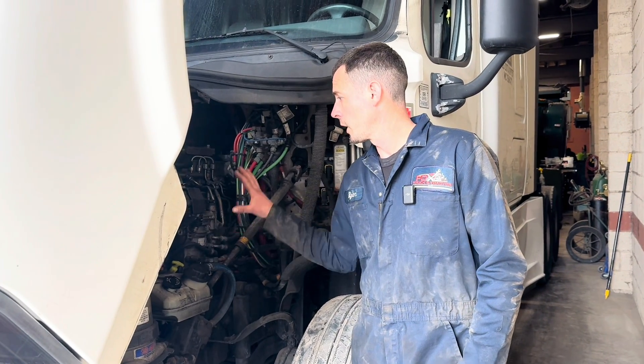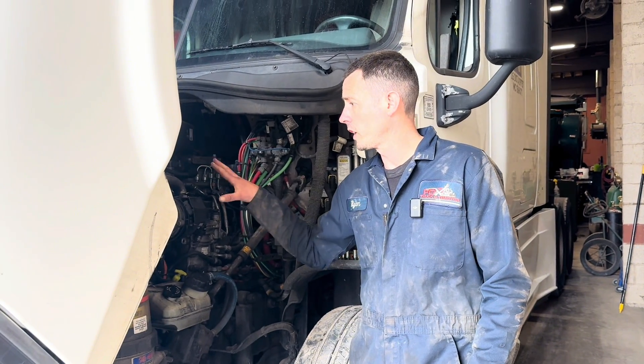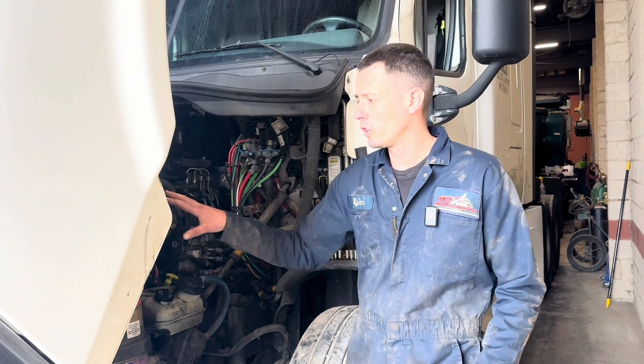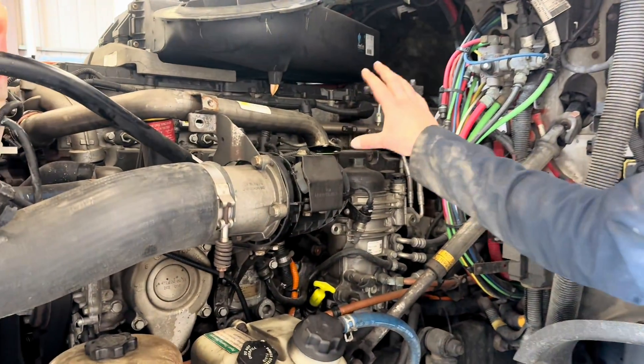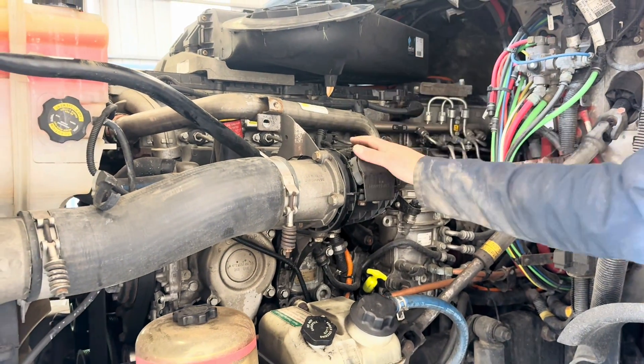Another day here in the shop. We've got a Freightliner Cascadia DD15. A customer came in with a coolant leak. I was inspecting the engine and saw some dripping or some residue over on the exhaust side of the EGR cooler.